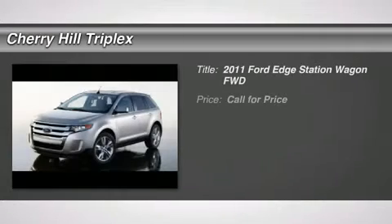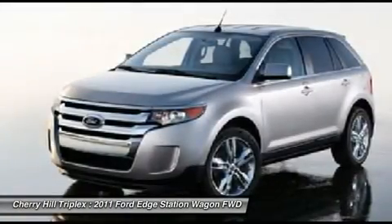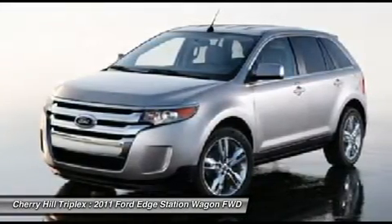The 2011 Ford Edge. Thrills with more power and miles per gallon. Either way, you're in for an exhilarating experience with Ford Edge.